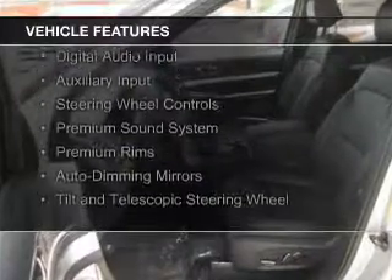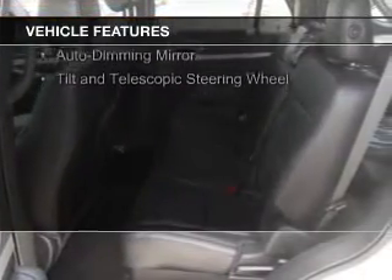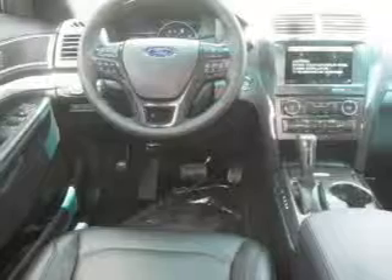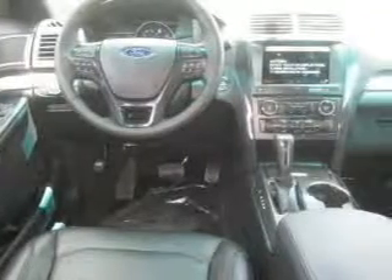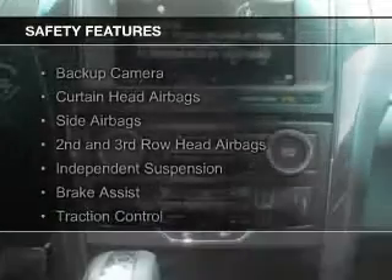Ford Sync voice activation, Sirius XM satellite radio, digital audio input, and auxiliary input, steering wheel controls, a premium sound system, premium rims, auto-dimming mirrors, and a tilt and telescopic steering wheel.